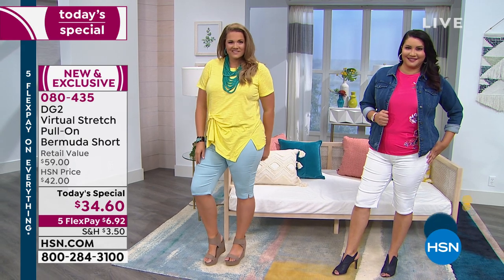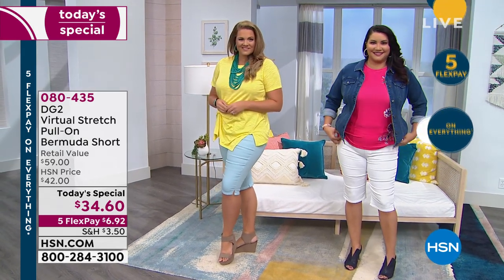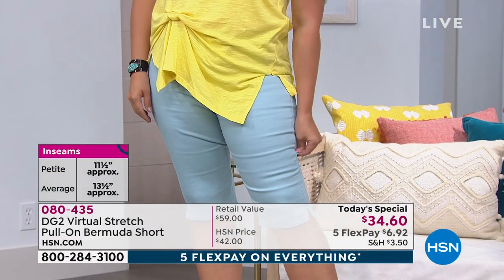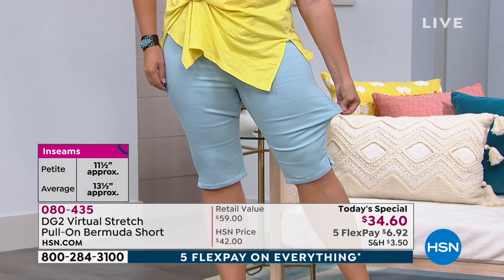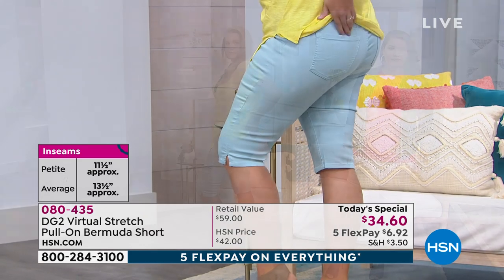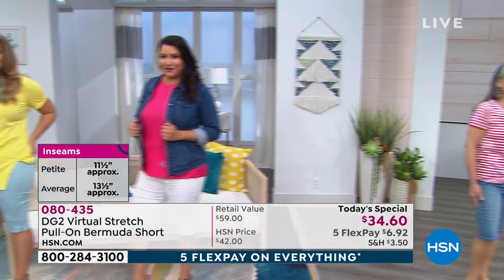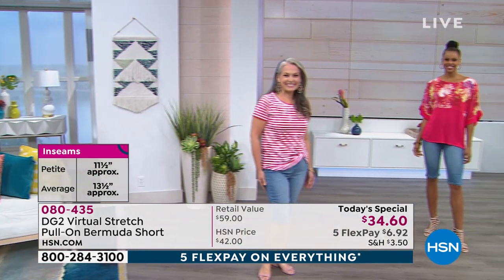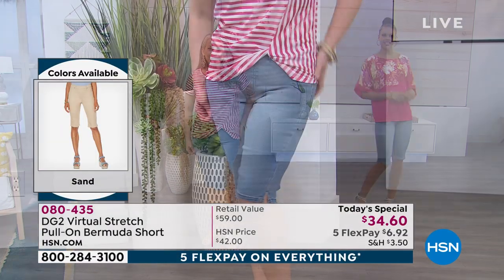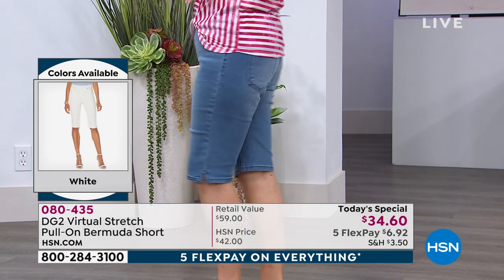Here's what we have for the first time ever as well. We have Debra joining us as our petite model tonight. We have this in a petite length — the petite inseam is 11 and a half inches, the average is 13 and a half, so all you petite girls, I know you're thrilled tonight. In terms of sizing we go extra small through 3X, with alpha sizing.